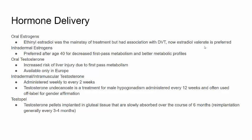Oral testosterone is available in Europe but is associated with an increased liver injury risk due to first-pass metabolism, and so is not available in the United States. Intradermal and intramuscular testosterone is the mainstay of treatment for transgender males and is administered weekly or every two weeks. Testosterone undecanoate is a treatment for male hypogonadism administered every 12 weeks and is used off-label for gender affirmation. Testipel are testosterone pellets that can be implanted in gluteal tissue, slowly absorbed over six months, with patients re-implanted every three to four months to maintain preferred testosterone levels.